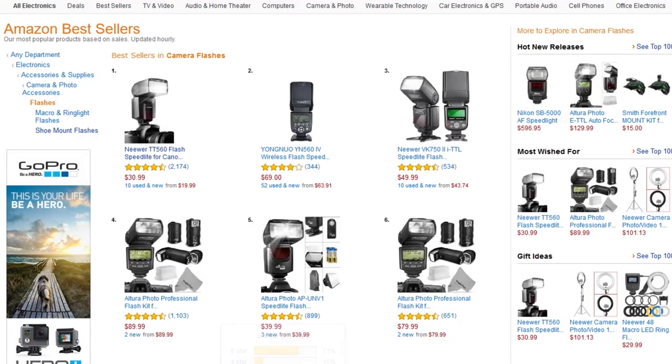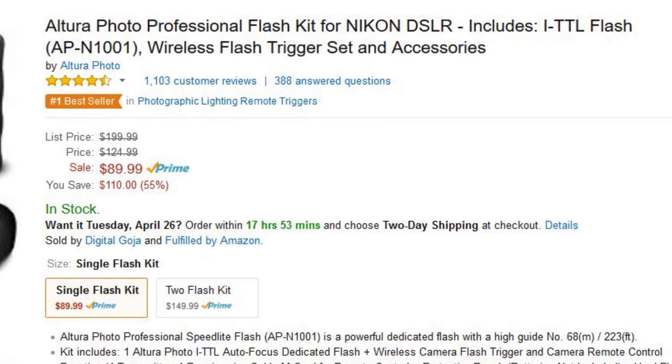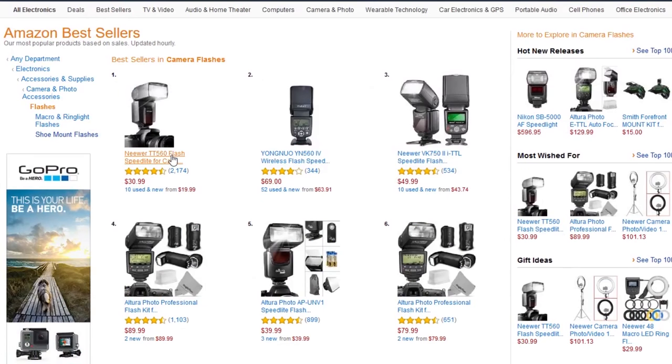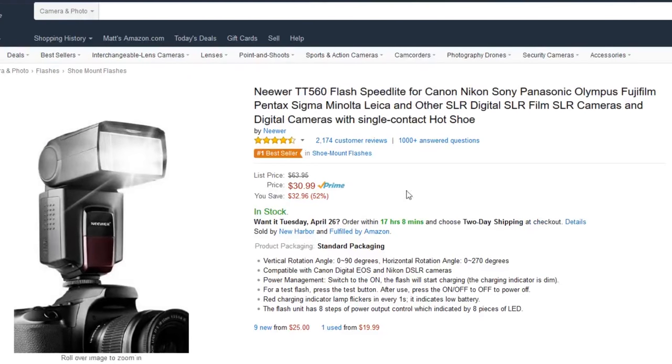The closest we get to that in the other top 10 here is the Altura Photo Professional Kit at 1,103 reviews. Not hard to understand why, as you can see here — this flash is $30.99.